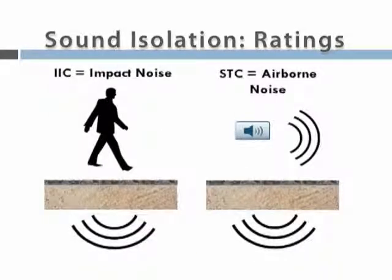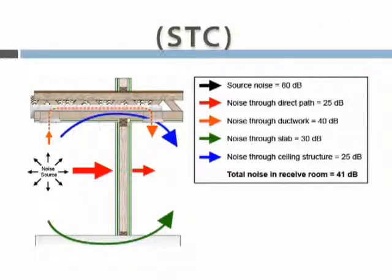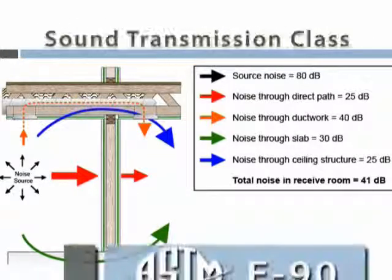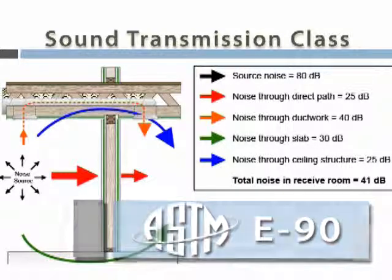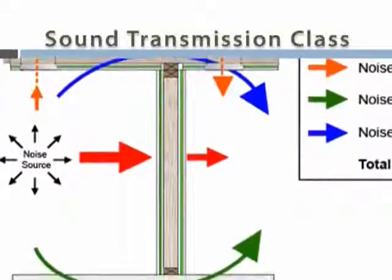In order to determine what is acceptable in terms of these noises, test methods have been developed. Airborne noise is characterized by Sound Transmission Class, or STC testing. This provides a single number that describes the sound insulating properties through a structure. ASTM E90 is the standard method for STC testing. It should be noted that this type of noise is sufficiently reduced by normal building elements.